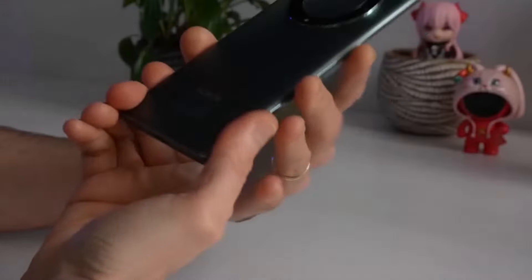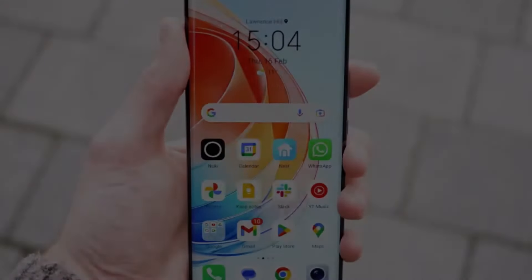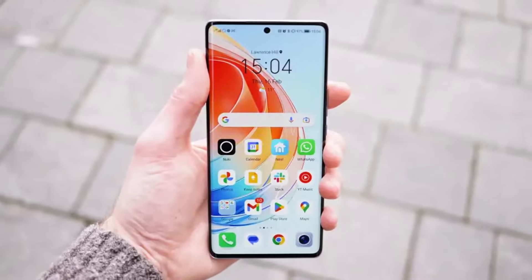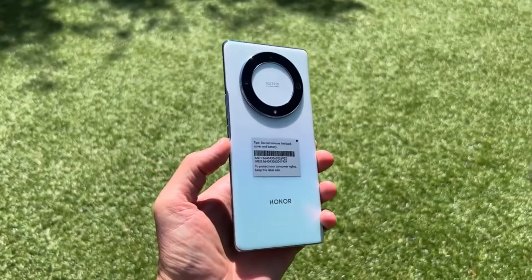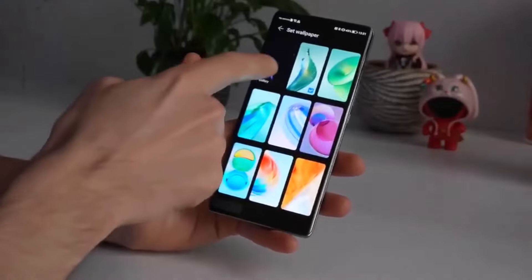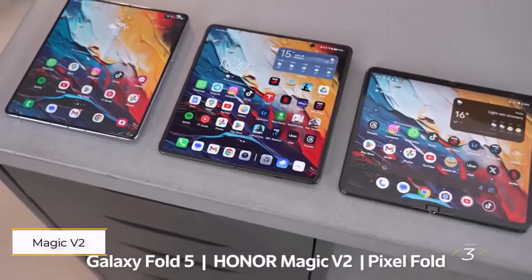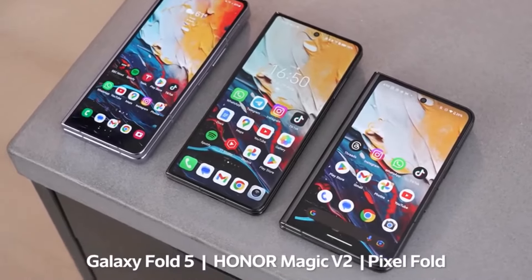Its battery life stands out, often lasting up to two days on a single charge. However, while it's among the top mid-range Honor phones available, it may not offer the best value compared to other options in its price range. Slower charging, subpar video stabilization, and delayed Android updates detract from its overall appeal, making other mid-range handsets a more attractive choice for some users.